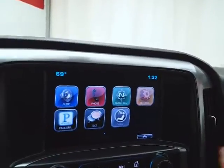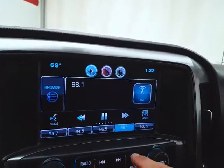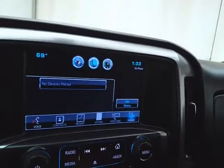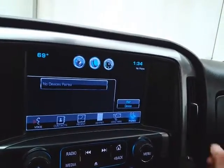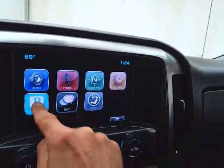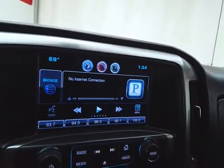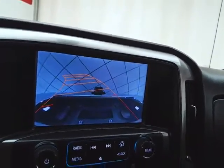Large touch-screen infotainment system for radio — also satellite radio capable. Bluetooth connectivity for hands-free phone use or to connect other Bluetooth-enabled devices, great for wireless music streaming. You can even sync smartphones to the Pandora radio app. And that is of course where the backup camera display is.